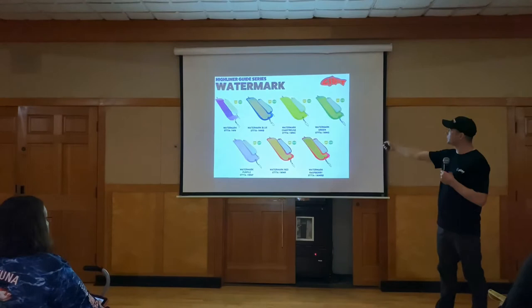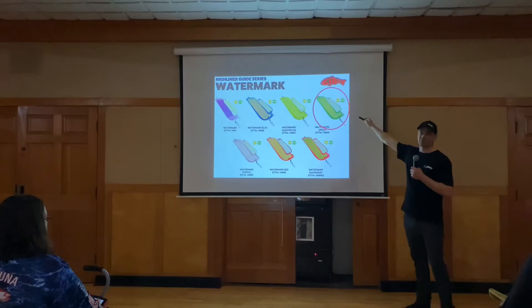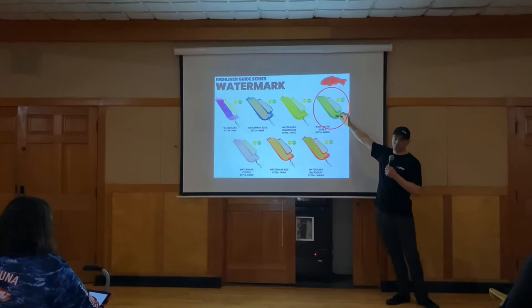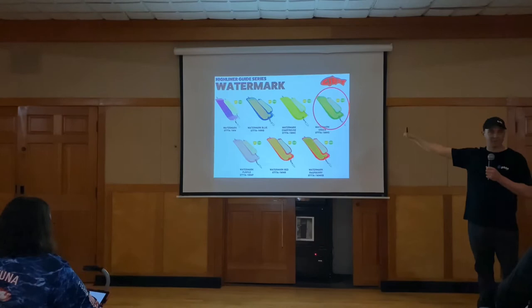Here are some of my favorite flashers and what I'd typically start with. My go-to is the green Watermark flasher — it's crinkle glow with a glow back. Watermark is a charter out of Canada and a good friend of mine. He is dead set on crinkle UV and crinkle glow, and it's actually worked out really well down here.